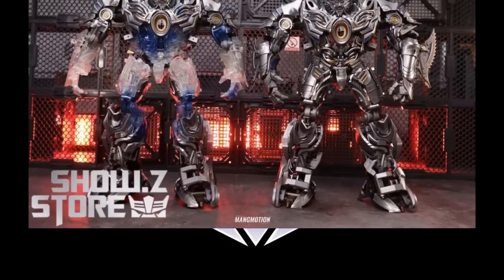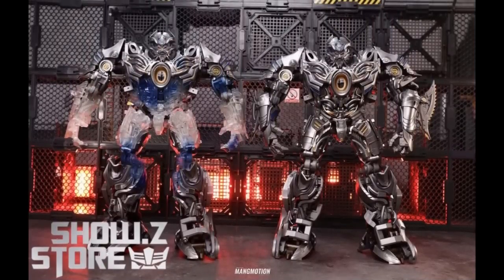Unique Toys is putting out the RO4C Nero Galvatron clear version. They've already put out the one on the right in this picture. The one on the left is clear — it doesn't look like it's all transparent though. It looks solid at the top and bottom and clear in the middle. It's up for pre-order right now.